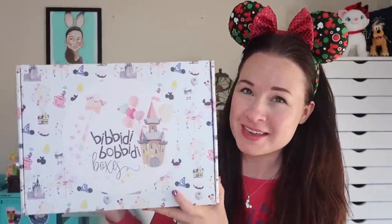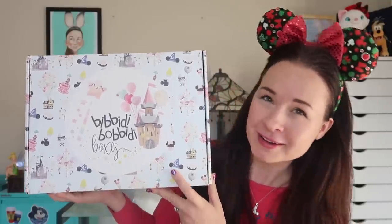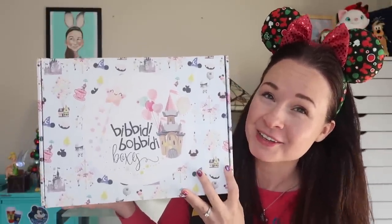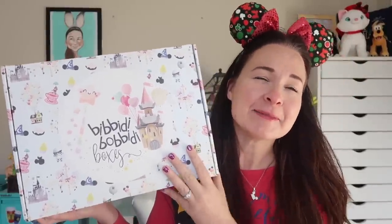So please bear with me. I have opened this once before on a video, so I know what's in here. I'm not going to feign surprise, but I can tell you this box is flipping awesome. And so I'm still very excited and I hope you are too. I had to get that off of my chest.